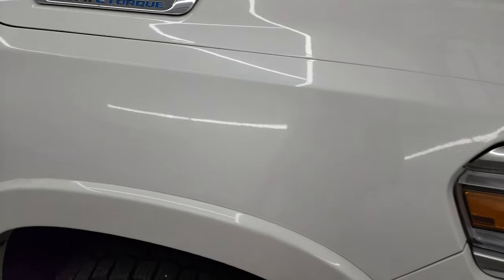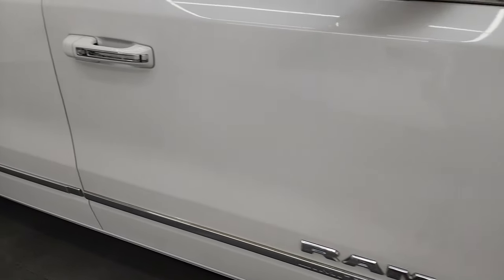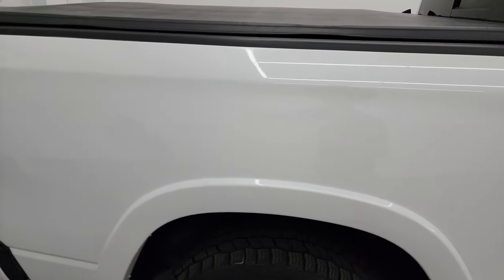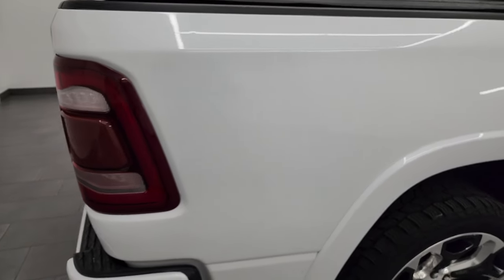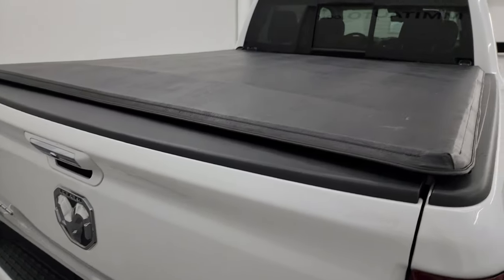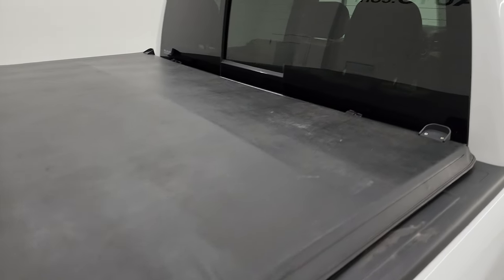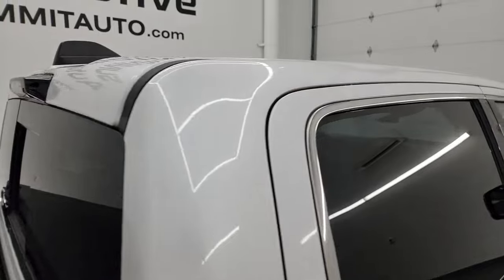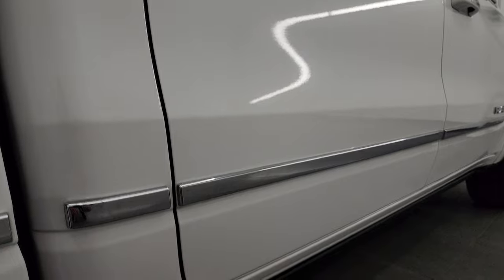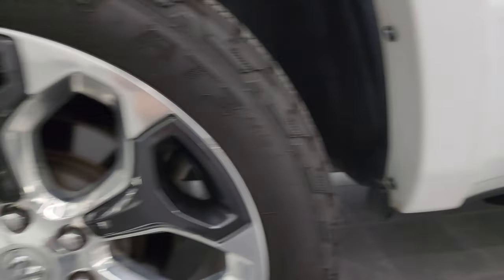As you go down this side of the 2021 Ram 1500, take note of how clean the body is and how reflective and mirror-like the paint is. I take these HD videos so that even if you're far away and can't make the trip down, you can see the truck, hear the truck, and have confidence in the vehicle before you even get here — no surprises, and you can make a smart and informed buying decision. If this video helps you, let your salesman know that Brett sent you.